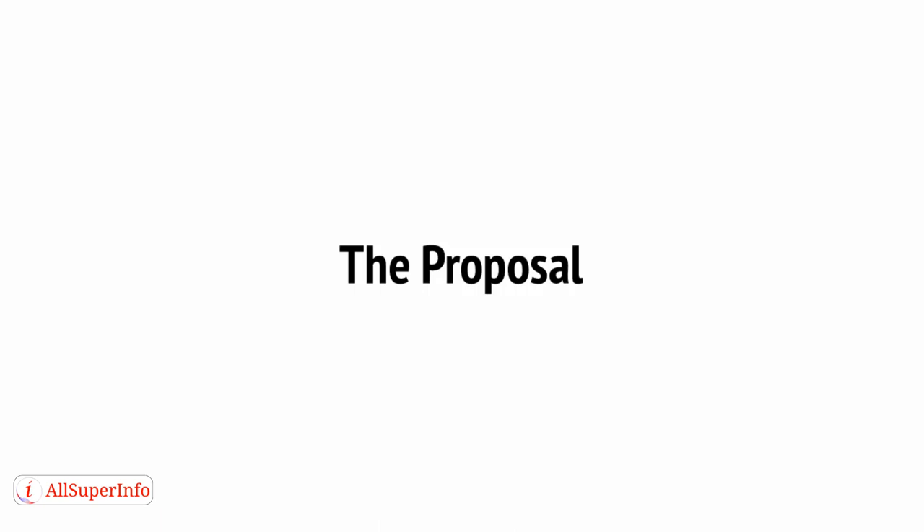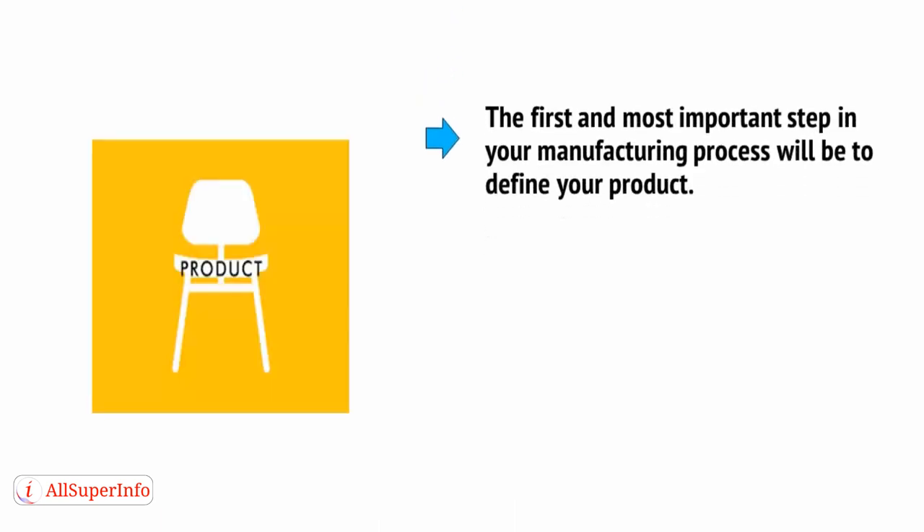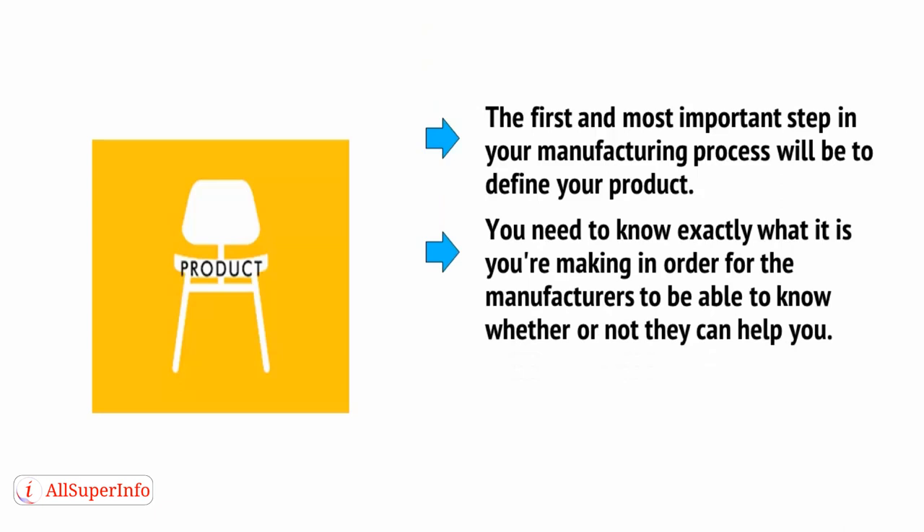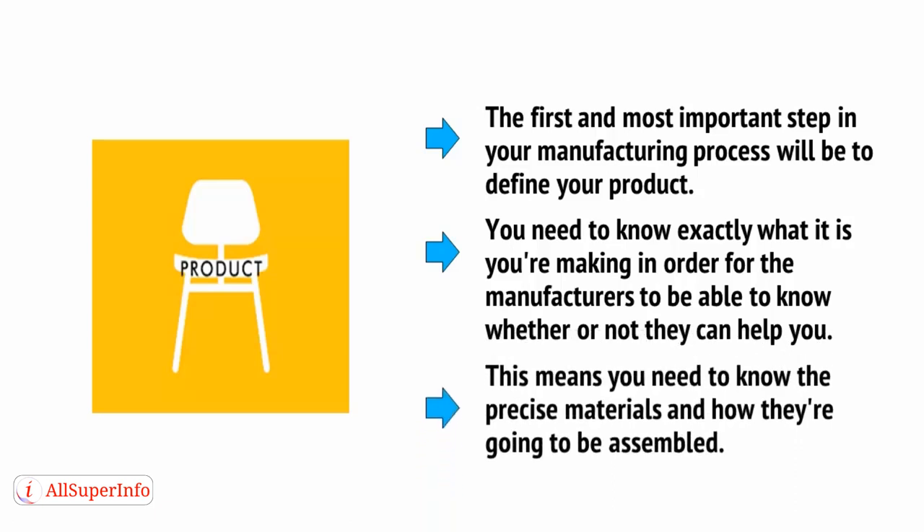Okay, so now you need to send out your proposals. What do you send? Well, fortunately we've already gone through the steps necessary at this stage, so you should have most of the materials you need to include in your proposal ready. Here's what you need to send. The first and most important step in your manufacturing process will be to define your product — you need to know exactly what it is you're making in order for the manufacturers to be able to know whether or not they can help you.